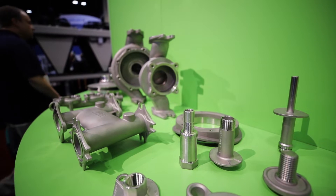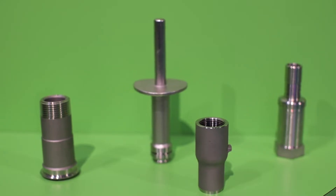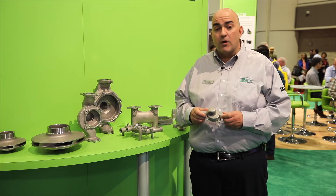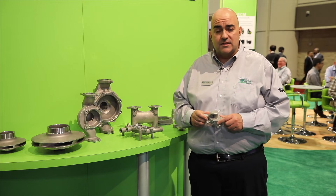We're casting parts for Taiko and for Hydroflow — stainless steel in the 300 series, 200 series, and 400 series. Next year we're going to be also working on duplex stainless steels.